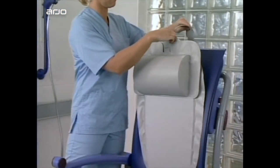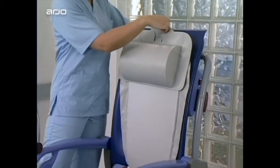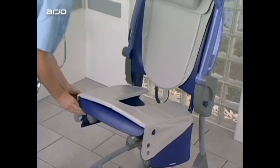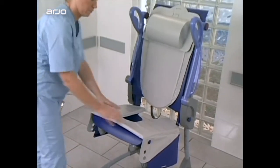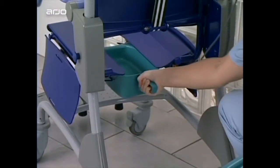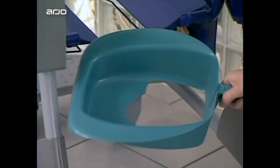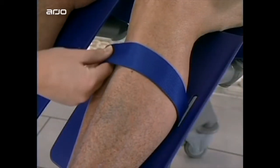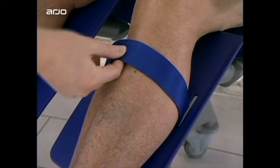Carino can be optimised for individual resident needs with accessories such as a comfort-enhancing back cushion, a seat cushion, an integrated bed pan, and a toilet adapter. Leg straps can be attached to provide extra resident security.